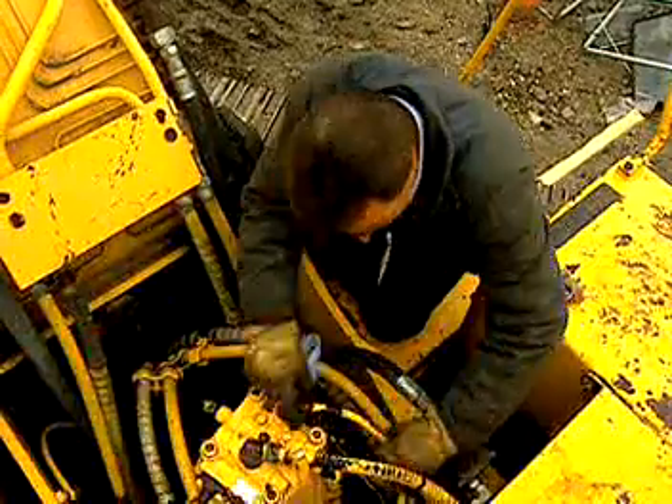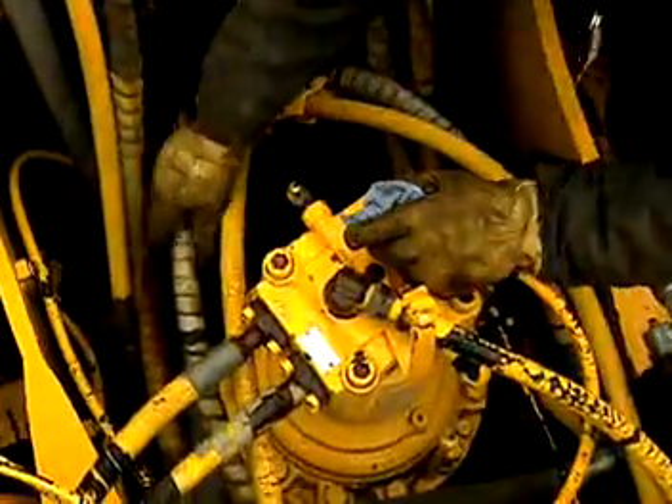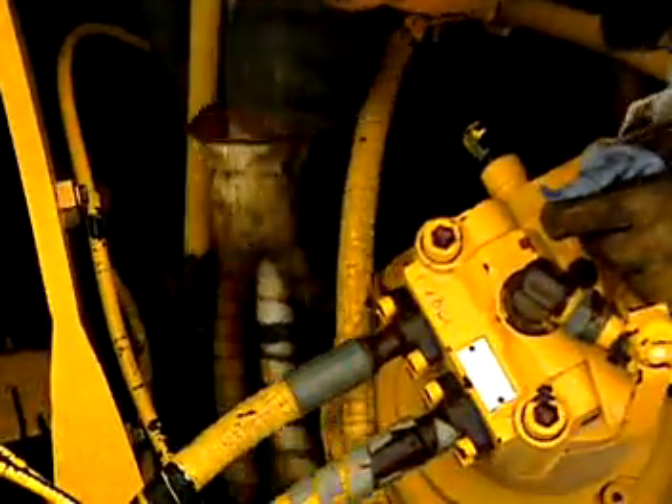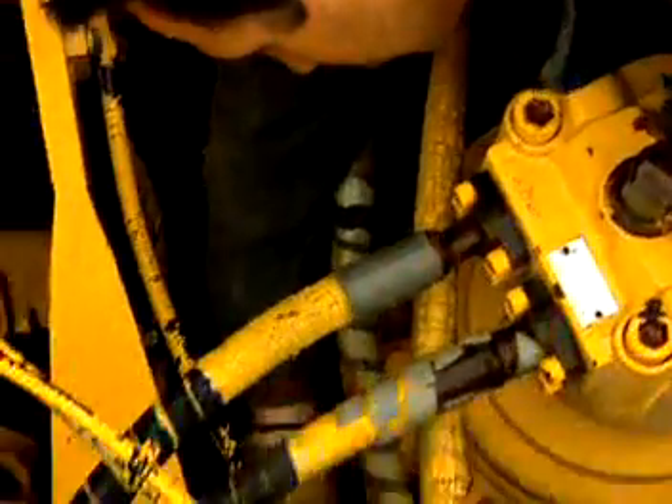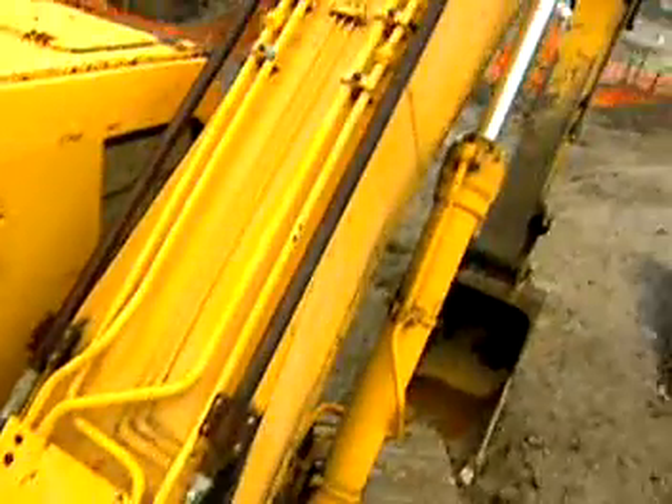In addition to operating the equipment, you will need to know how to do equipment maintenance to keep your machinery in good working order. That means being able to repair machinery and replace parts, such as gears, bearings, and bucket teeth.